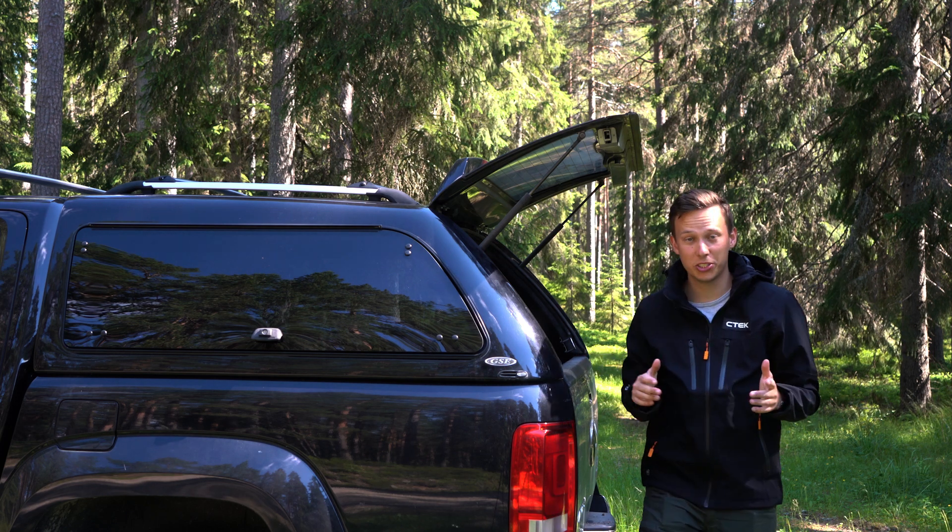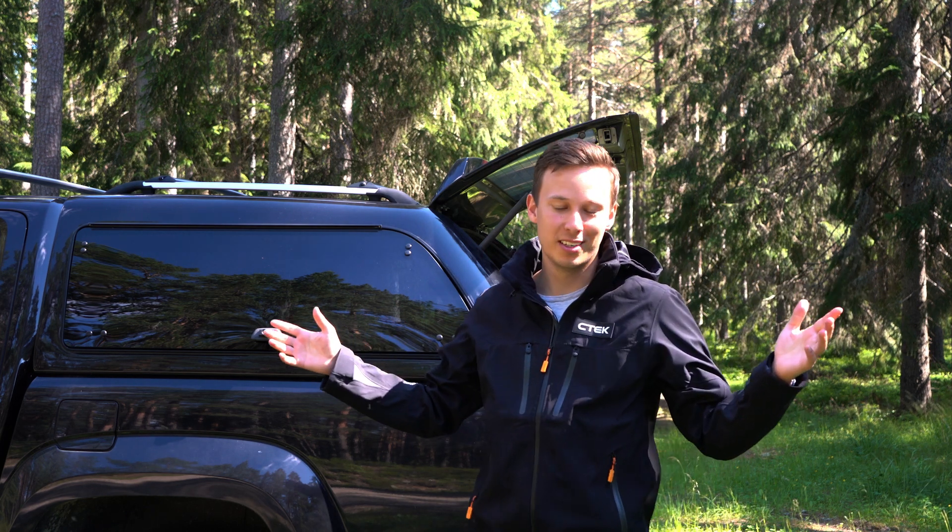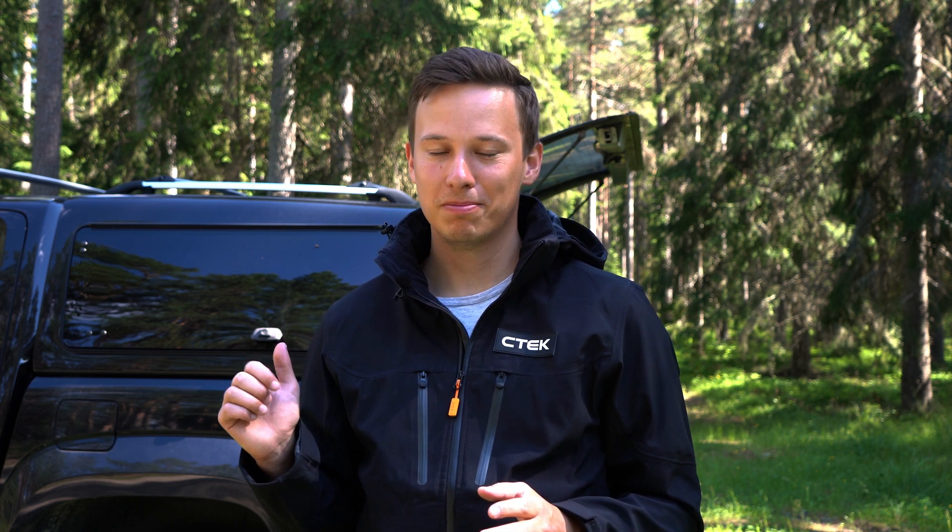Hi and welcome to SeaTek and welcome to Sweden. My name is Johan Ströme and as you can see we're outside today because I love spending time in nature, but when I just came back from my hike here I found that my car battery was dead. I'm in the middle of nowhere, I have no reception on my phone and I can't start my car.